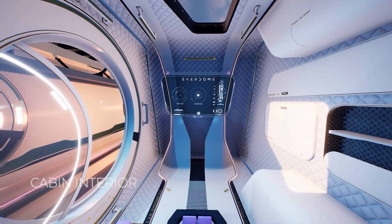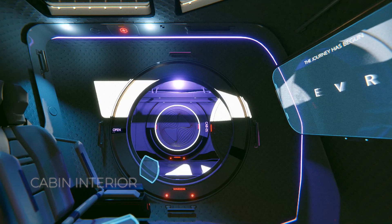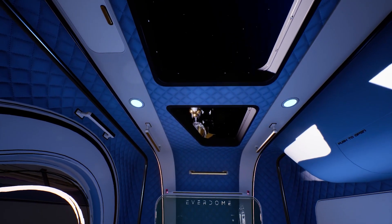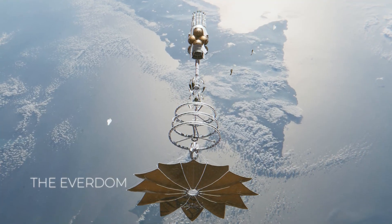For the interior cabin, we reimagined a business-class-style airliner experience that would also reduce the effects of G-force on both take-off and landing. But we are not just taking you to space — we want to take you to Mars. And that's where the Cycler comes in.